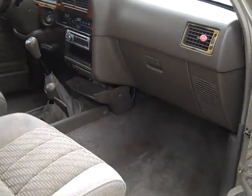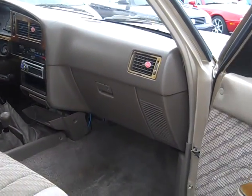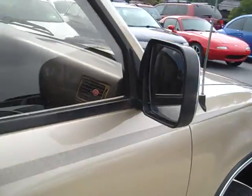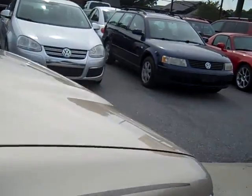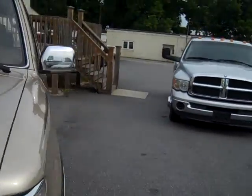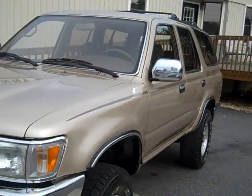Now like I said it's got the 3.0 liter V6, runs out good. Give us a call toll free here at Swanee's: 1-888-892-9063.